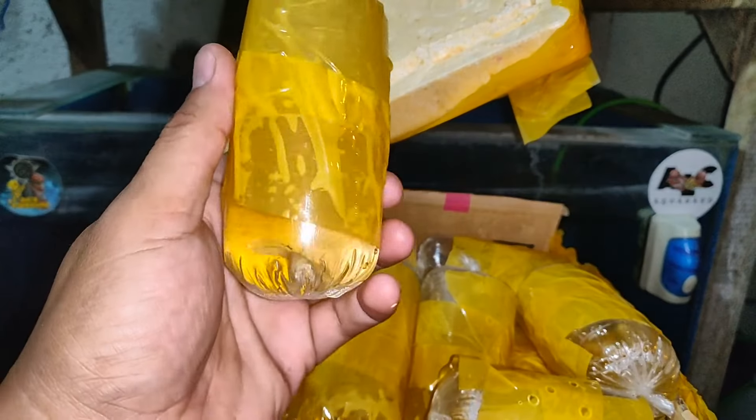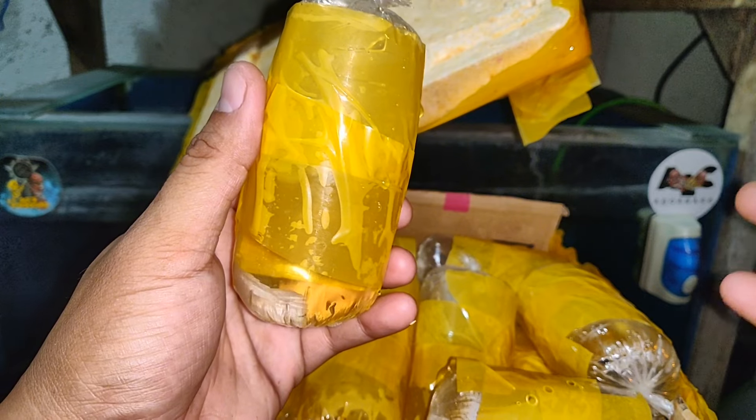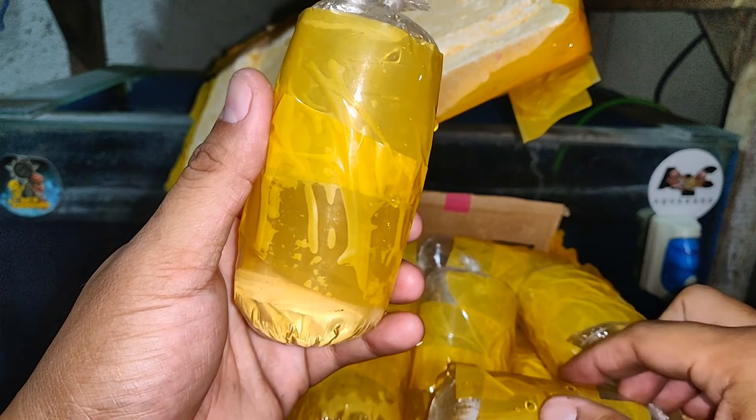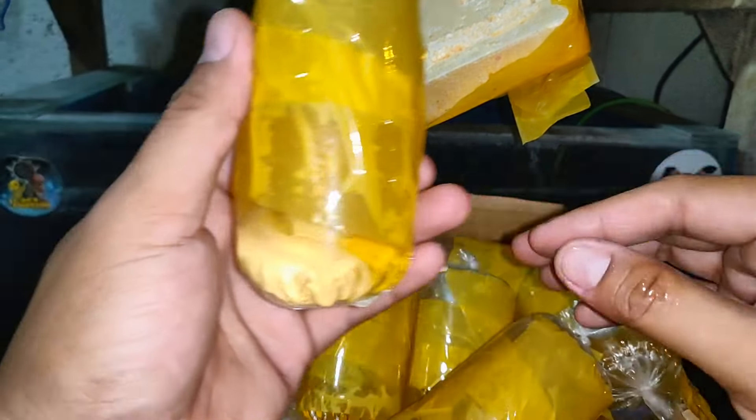Nakatakip kita nyo — merong nakalangay na tape. Ibig sabihin, bawal siya magflare, kasi kung magflare siya ng sobra mga ka-keepers, madaling masira yung fins na to. Lalo na kapag long fins yung betta fish. Nakatape yung betta.